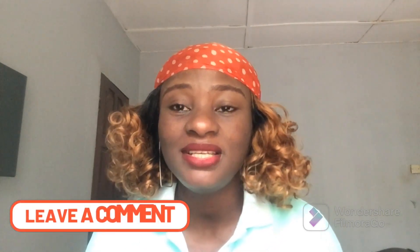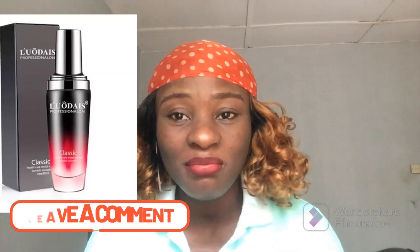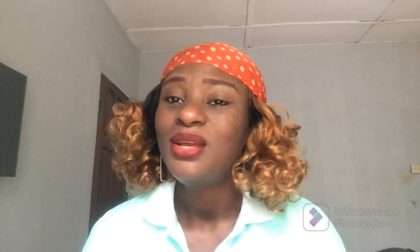So the first serum I'll be talking about for your straight hair is Liodis. If you've been following my channel for some time, you know I've mentioned this serum a couple of times and I even have a separate detailed review about Liodis. It's one of the best serums in the market and super, super affordable.